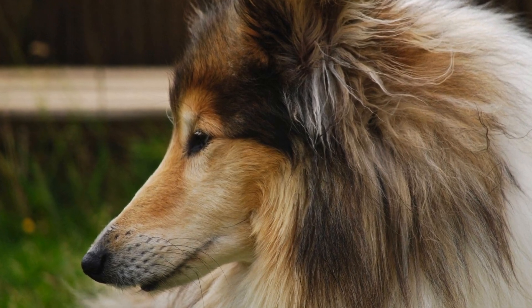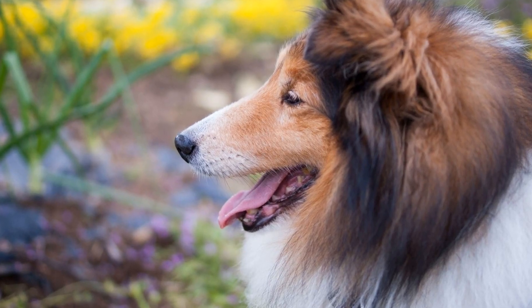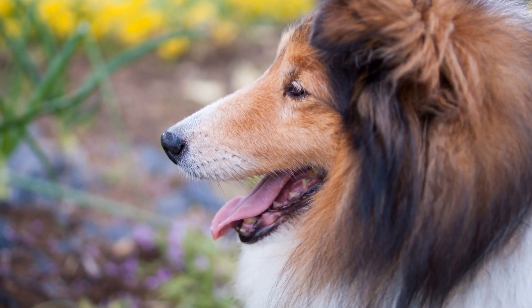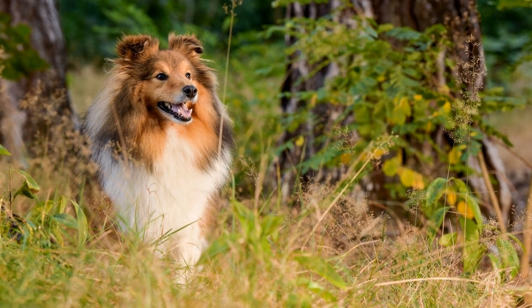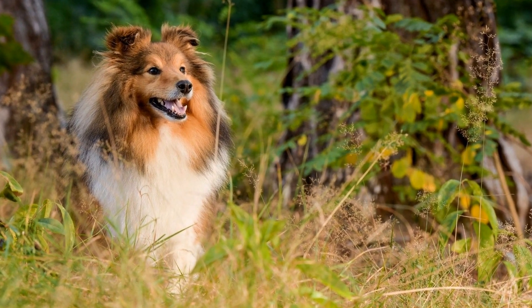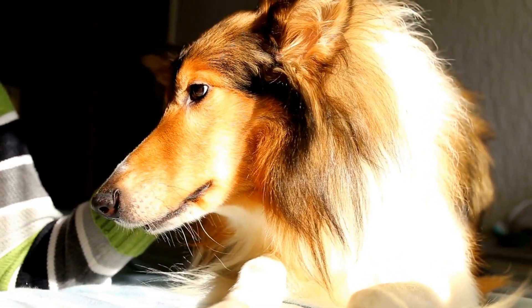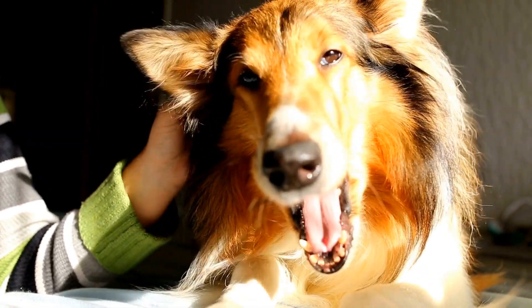There are two main types of Sheltie coats: rough and smooth. The rough coat is the more common type and consists of a long, dense outer coat with a thick undercoat. The smooth coat, on the other hand, has a shorter and smoother outer coat with a minimal undercoat. It is essential to understand the differences between these two coat types as it will influence the grooming requirements.